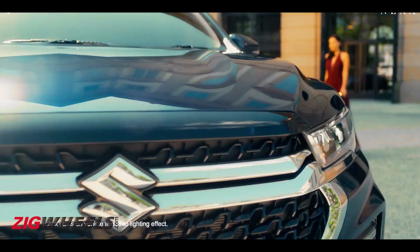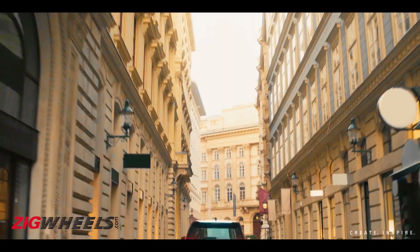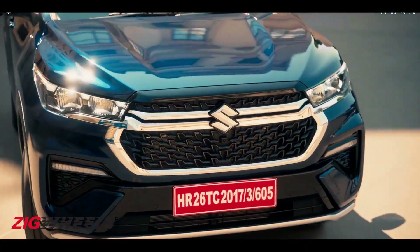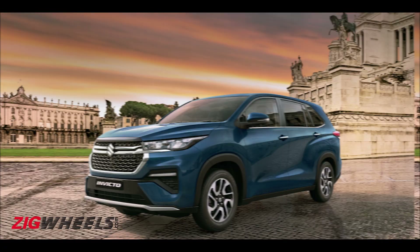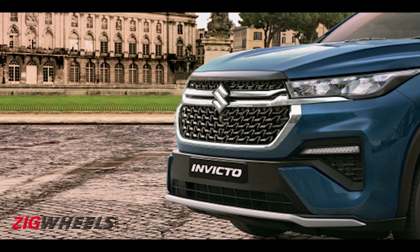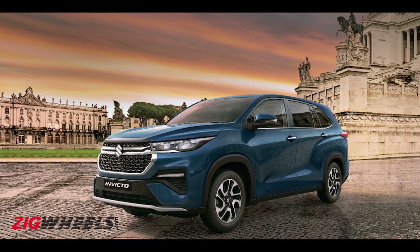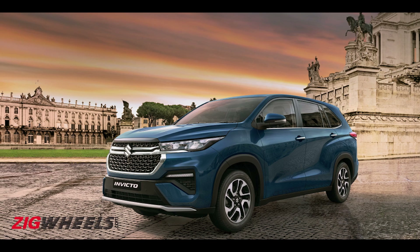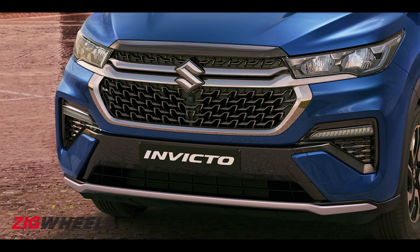Maruti has retained the upright design and silhouette of the Innova Hi-Cross, which juggles somewhere between that of an outright SUV and MPV, and has sprinkled its signature styling elements within it. Just like we saw on the Grand Vitara, the grille sports a chrome strip connecting the headlights, which feature integrated tri-element LED DRLs, making the MPV immediately recognisable as a Maruti Suzuki. There are slight revisions to the contours of the front bumper as well.